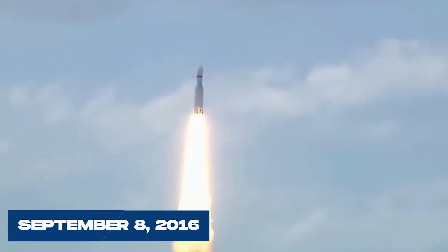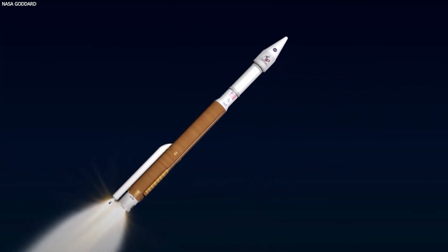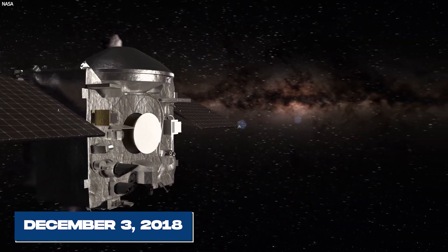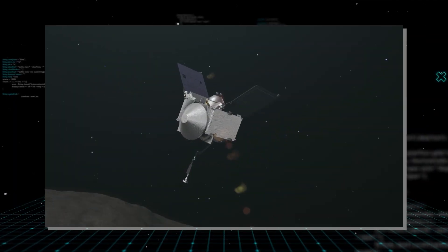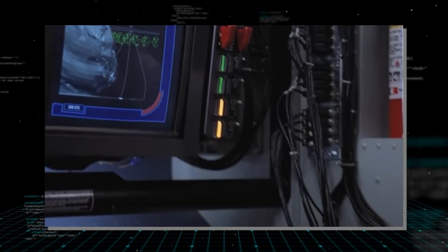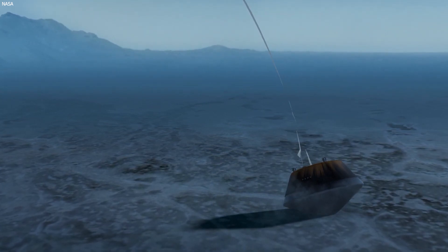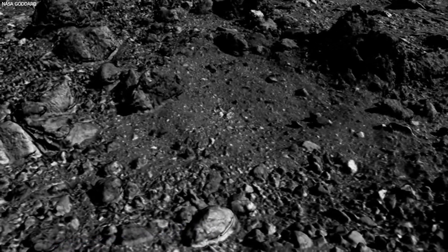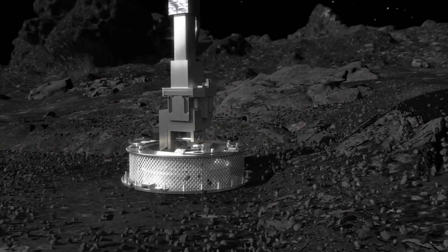Launched on September 8, 2016, the spacecraft embarked on a daring mission to an asteroid millions of miles from Earth. After a two-year, four-month voyage covering an astonishing 1.4 billion miles, OSIRIS-REx finally reached its destination on December 3, 2018. Upon reaching Bennu, the team faced the challenging task of selecting a sample collection site through extensive surface mapping. After careful consideration, a site named Nightingale was chosen. However, its small size and rugged surrounding terrain posed a significant challenge, with unprecedented precision required for the spacecraft to touch down.